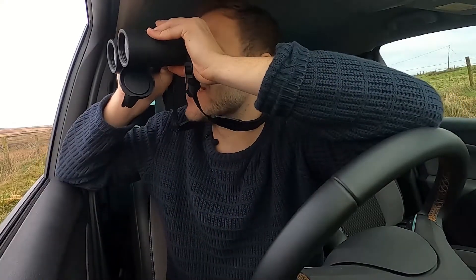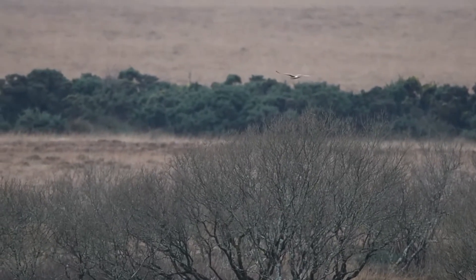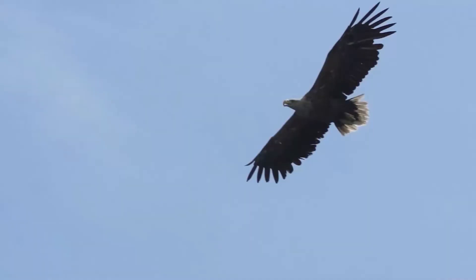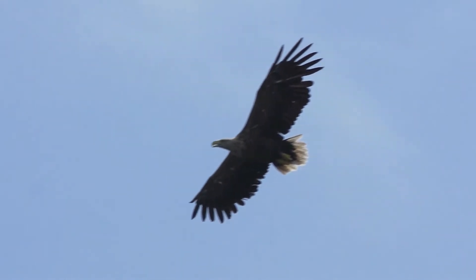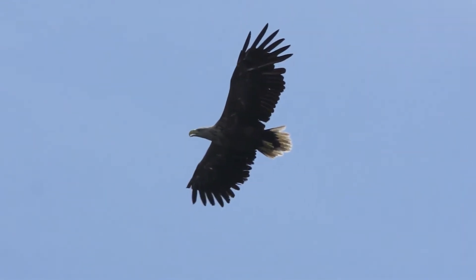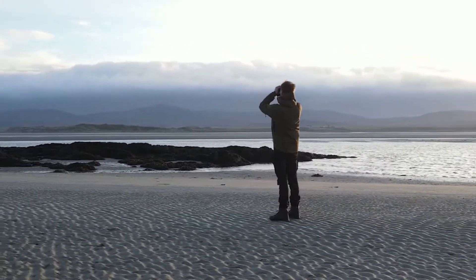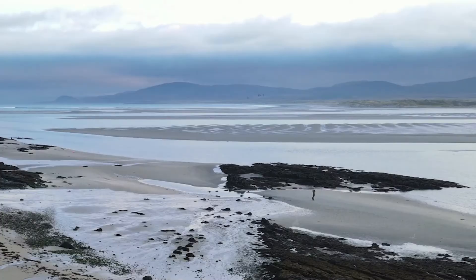What a stunner. And if you look up, you might just catch a glimpse of the UK's largest bird of prey — the white-tailed eagle. In the winter months, this windswept island is inundated with overwintering Greenland barnacle and white-fronted geese, and they arrive in their thousands.